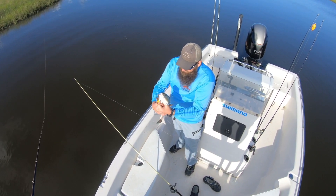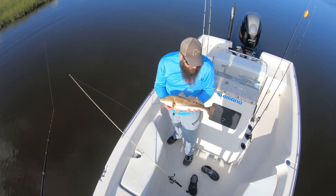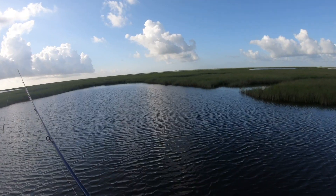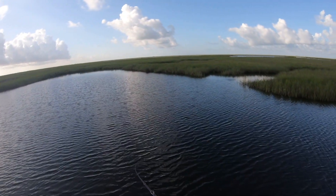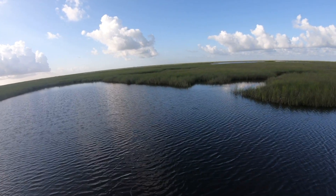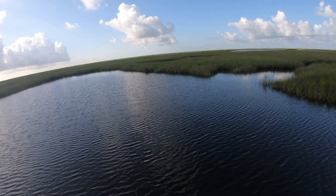Came out to the Biloxi Marsh today. Look at that. That's what you come out in the marsh for, right there. Beautiful redfish. Right there. Should have been one right there. That should have been hammer time.